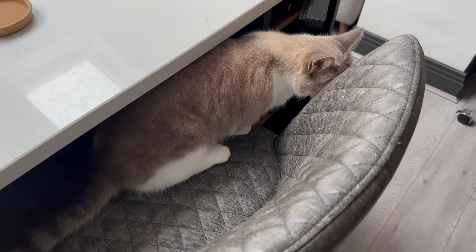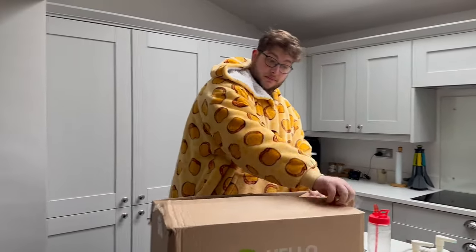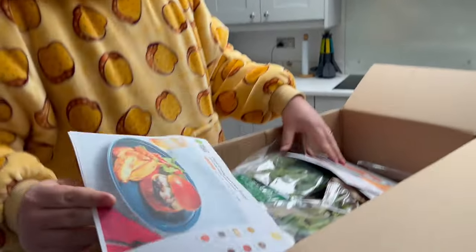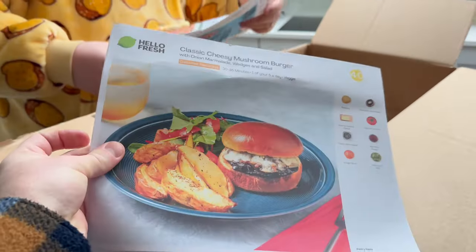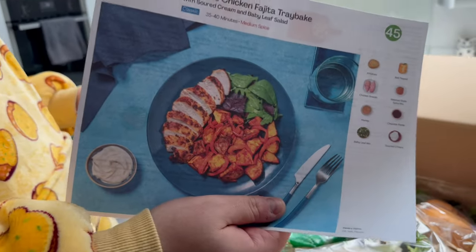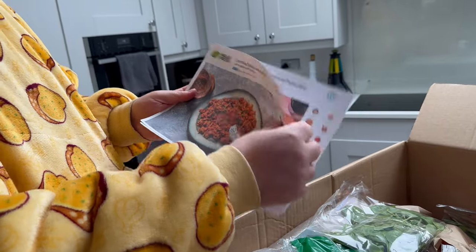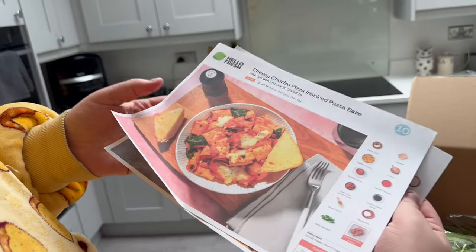Hello and welcome to Sunday morning. We've had the HelloFresh delivery. This week we have: a classic cheesy mushroom burger, prawn and tomato risotto, chipotle chicken fajita tray bake, chermoula spiced lamb and rice, and cheesy chorizo pizza-inspired pasta bake.